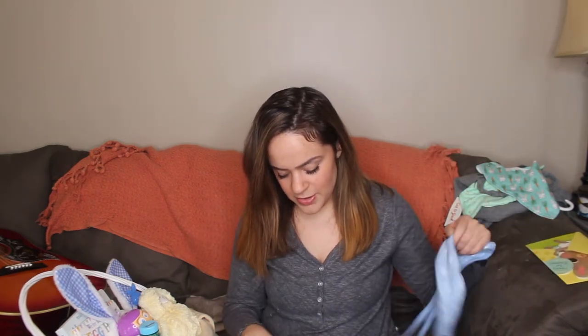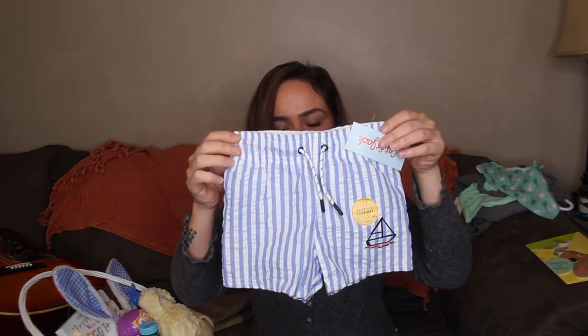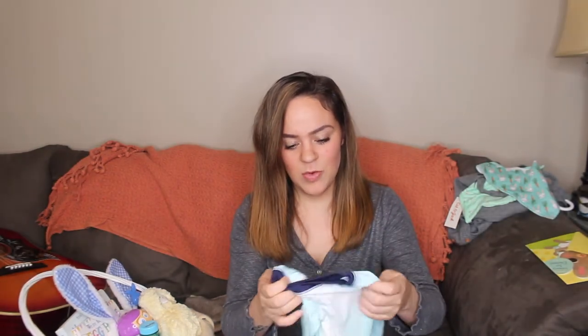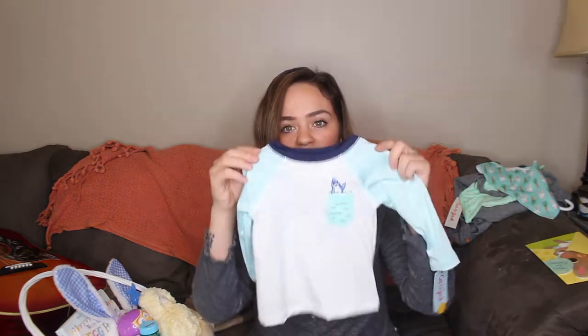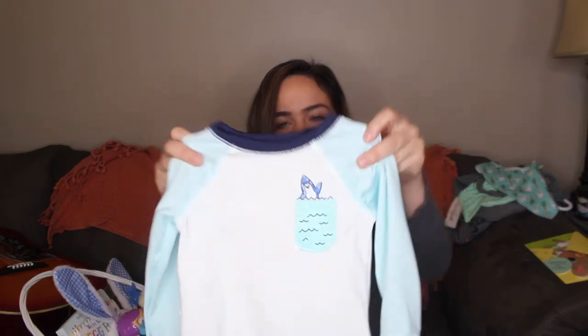We are planning on going to the beach in May because that's when my husband is back from his military training. So because we're planning on going on his first beach trip, I figured why not get him a bathing suit for Easter? I grabbed these cute little baby swim trunks from Cat and Jack at Target — they're like a seersucker, which I love. And since he is a baby, he needs a little rash guard as well, which is also Cat and Jack with a little shark on it.